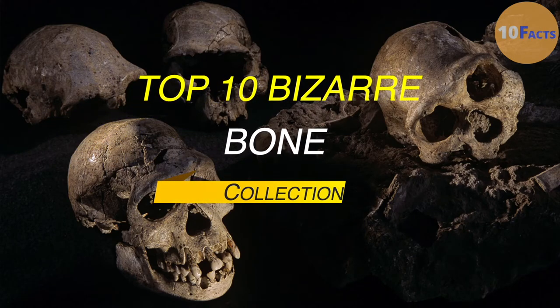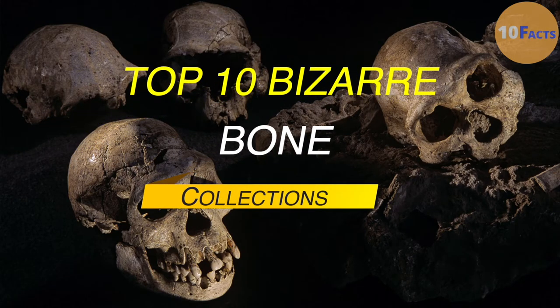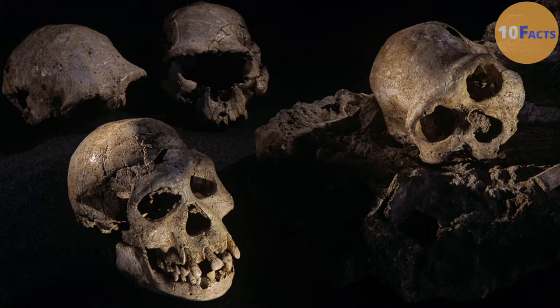Top 10 Bizarre Bone Collections. Where there is a stack of bones, there is a story. Some tales are mysterious, like the walls in Belgium that are made completely out of legs. Others are terrifying. From predators hoarding human bones to warriors abandoned in a field, here are the most bizarre bone collections of all time.